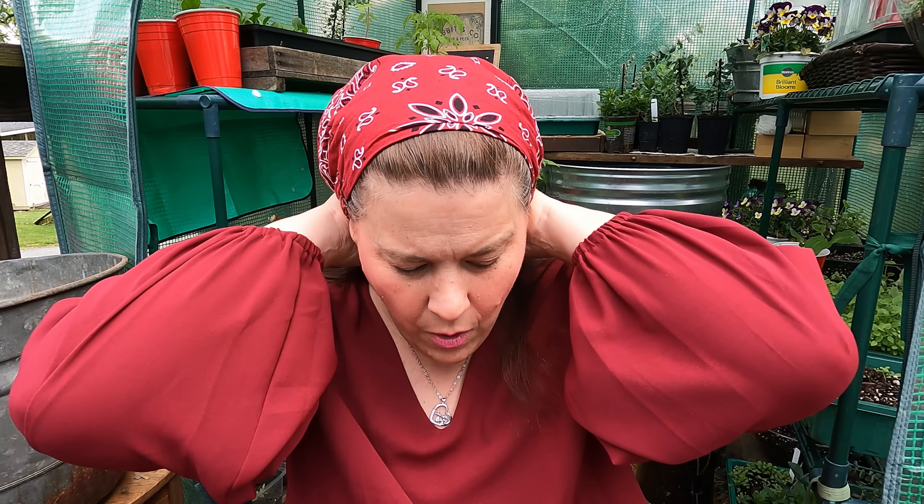I think we really need to preserve more and more food right now. It's important to get as much food as we possibly can and preserve it because I think food is going to get a lot more expensive coming this fall.